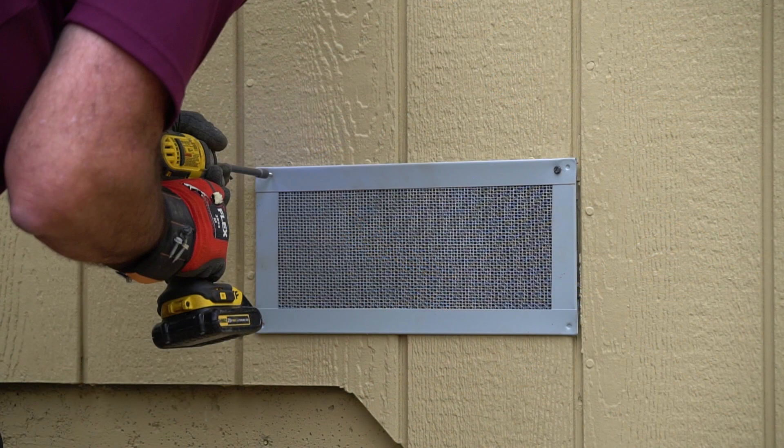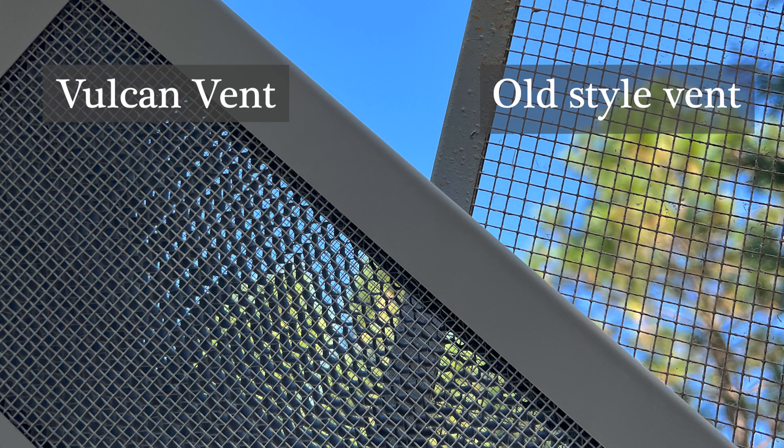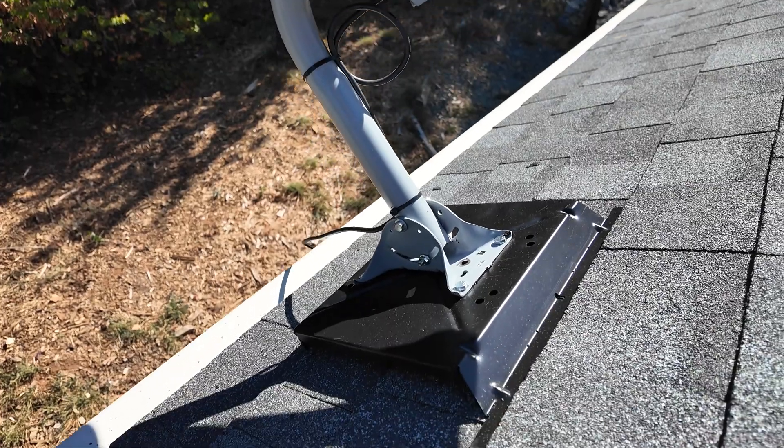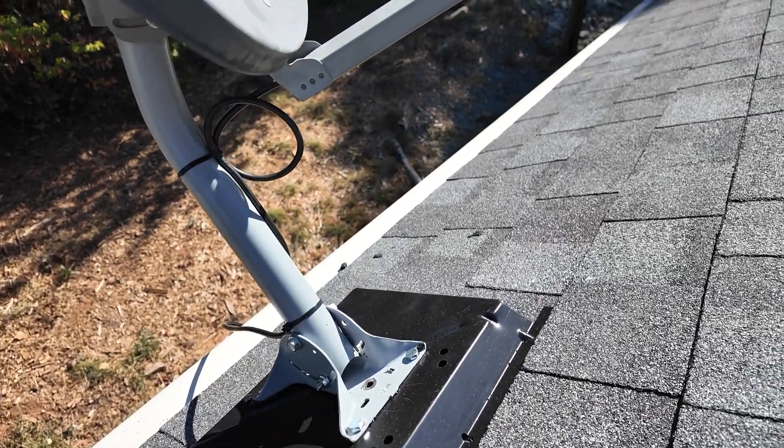We can also look at giving you fire-hardened vents. Insurance companies are actually requesting and requiring fire-hardened vents. We utilize satellite deck mounts to make sure that all your penetrations in your roof deck are sealed.